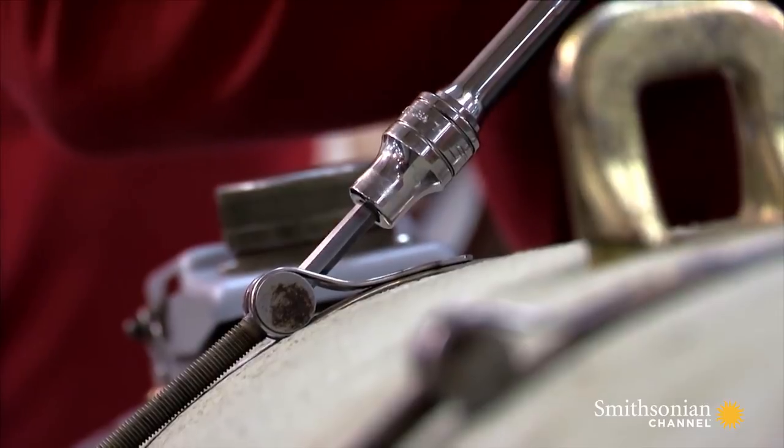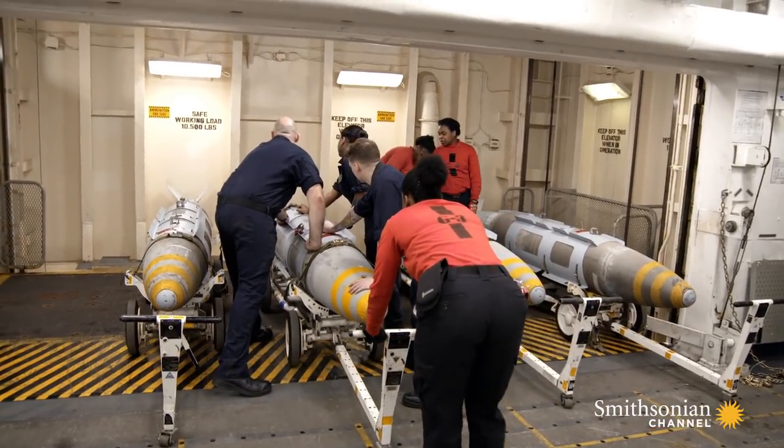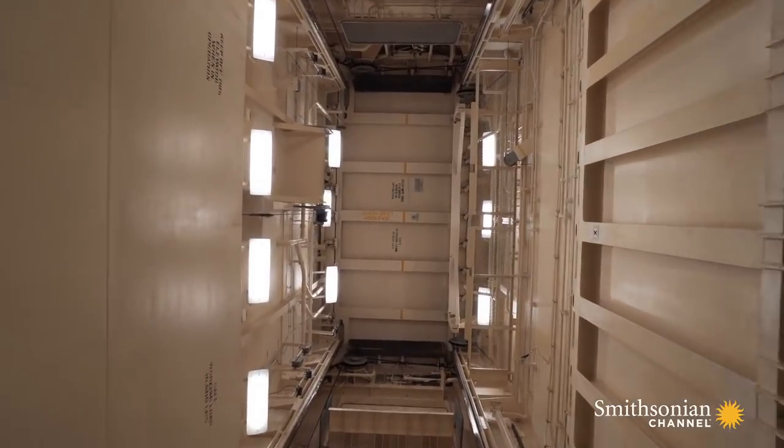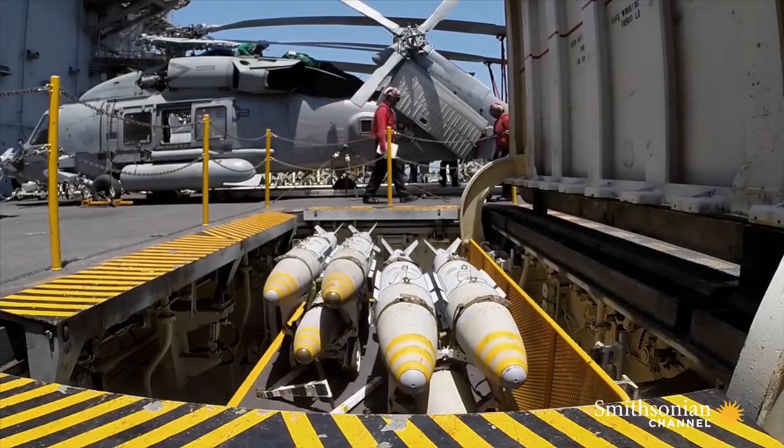In just a few hours, the team churns out 10 JDAMs for the strike mission and sends the live bombs to the flight deck on one of four weapons elevators.